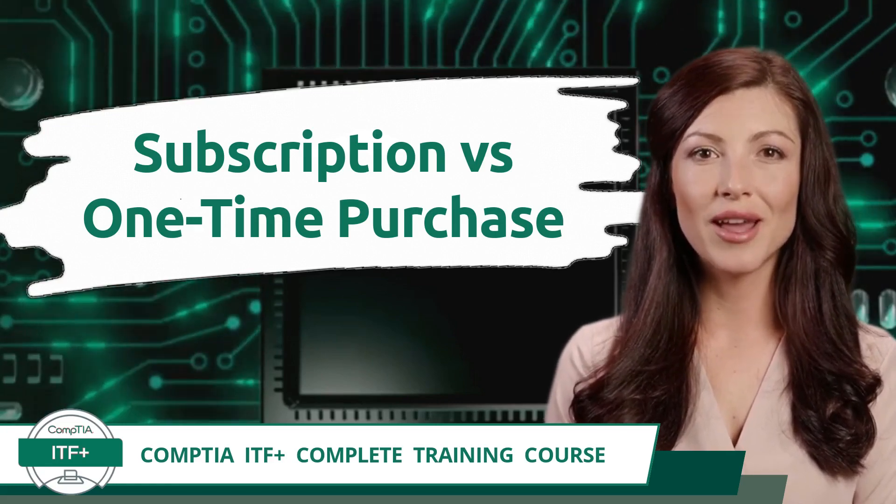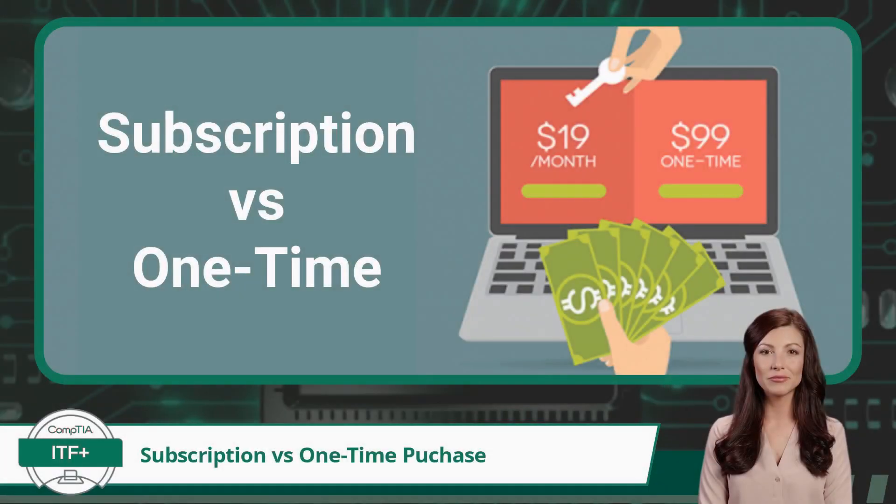Subscription vs. One-Time Purchase. Over the last few years, there's been a fundamental shift in the way software companies do business — specifically, the shift from one-time purchases to subscription-based service.